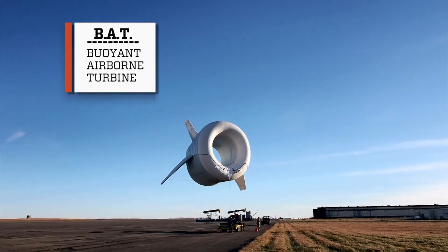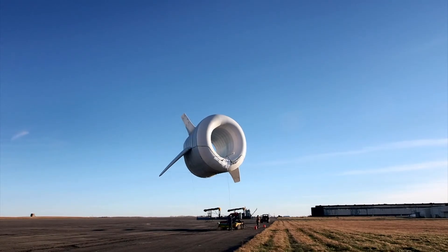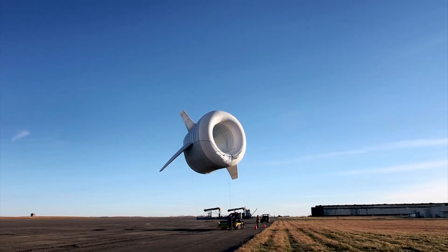This turbine resembles a modern windmill, only it's surrounded by an inflatable shell that floats way up in the sky, capturing strong, high-altitude winds.